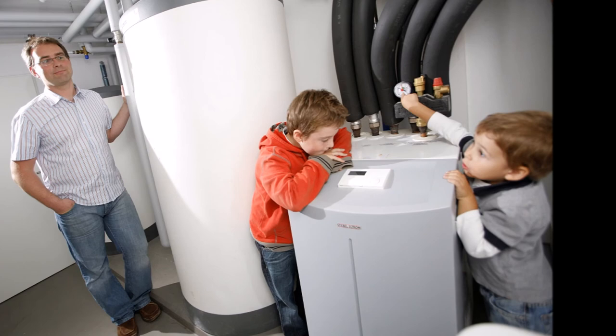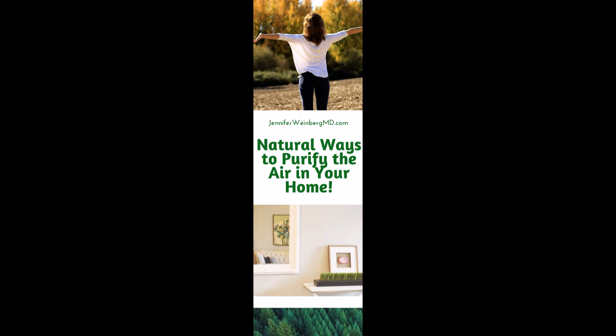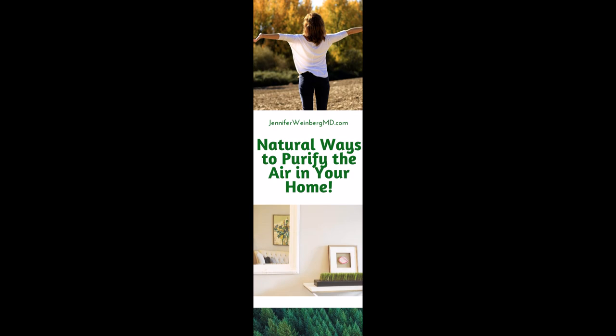I hope you find these six ways to naturally purify the air within your home valuable, and that they'll help you and your family breathe a little bit easier. I'll link additional resources and information in the information box below.